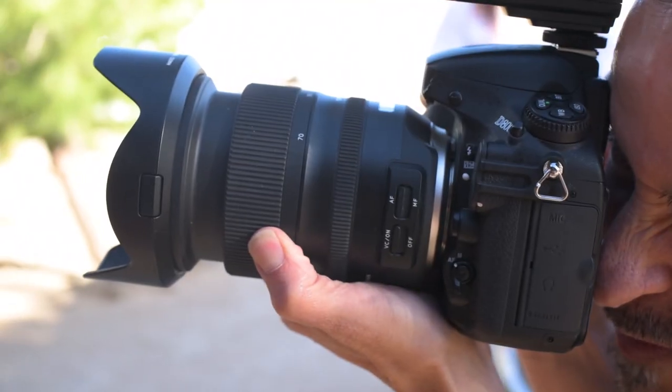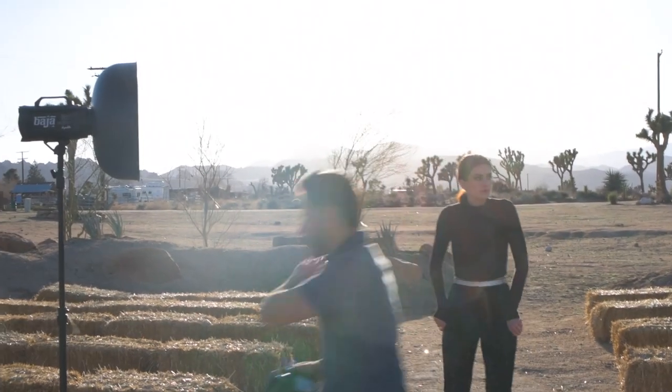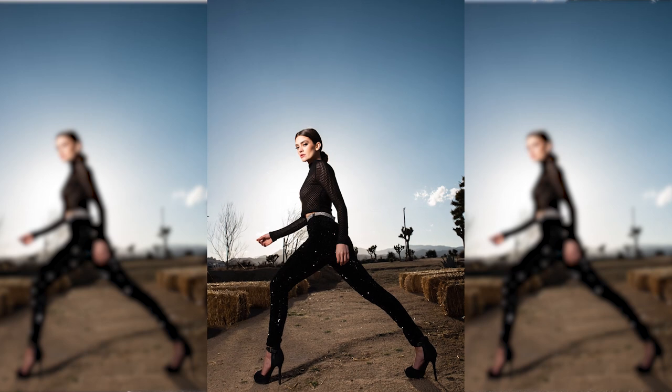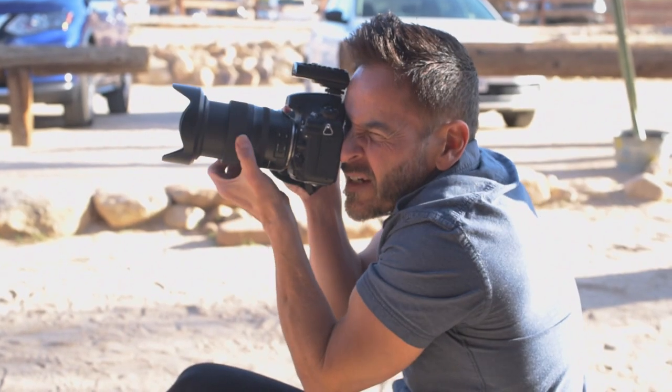I'm using the Tamron 24-70 2.8. If I were to use only one lens, it would be the 24-70 for this whole scenario. It allows me to incorporate the background, and I could also come in at 70mm, get really tight and create some beauty portraits. It's almost like a landscape photographer meets a fashion photographer.